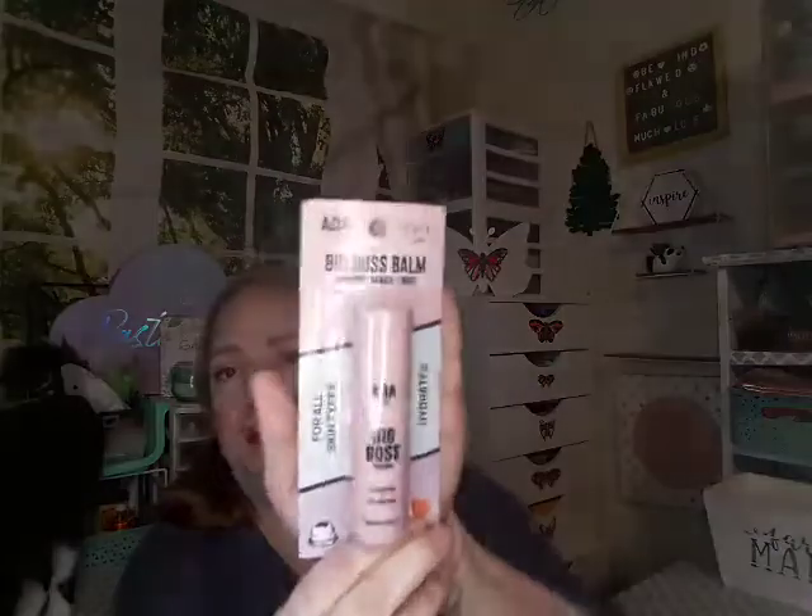This is also something they just came out with — it's called Big Boss Balm. It can be used on your skin, your hands, your body, your lips, and your face. I got mine in the watermelon scent. And as I told you, you'll see a bunch of cats when mom's in the room — they think they're supposed to be here!